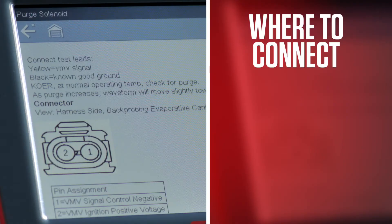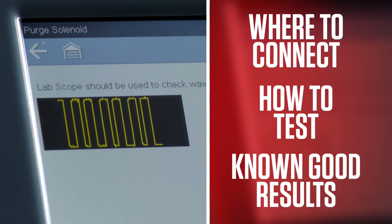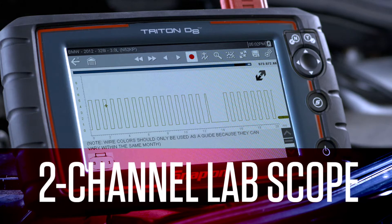Guided component tests show you where to connect, how to test, and what known good results look like. Triton D8's two-channel lab scope helps you pinpoint the problem.